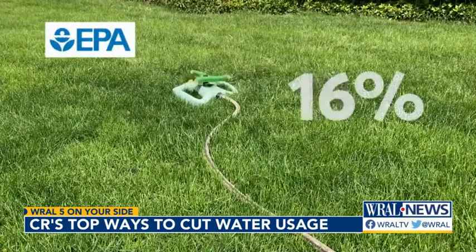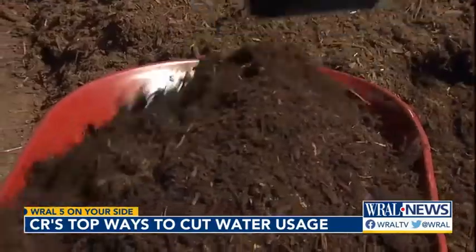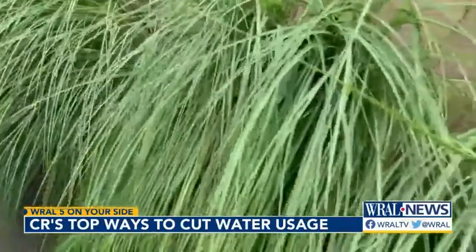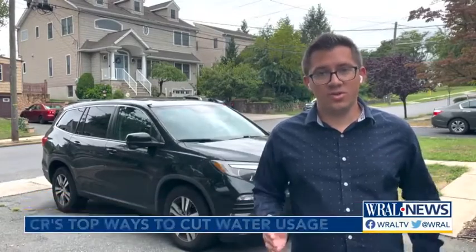The EPA says outdoor watering accounts for almost 30% of household water. So think about replacing some grass with mulch, ground cover, or long ornamental grasses that use far less water. Instead of rinsing your driveway or deck, sweep it or use an electric leaf blower, and wash your car with a bucket of water instead of a running hose.